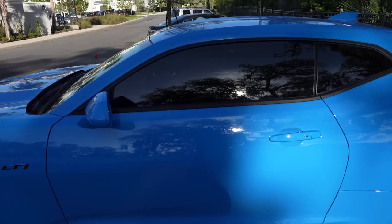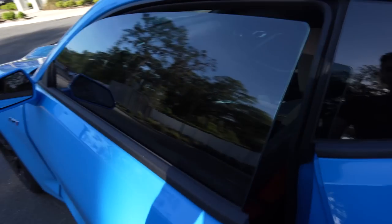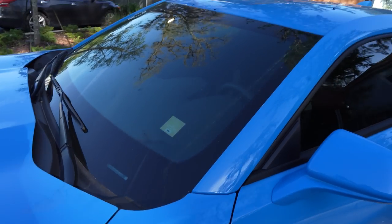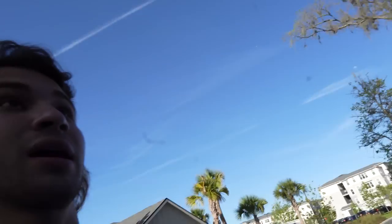This car did come with a factory tint as well, which is kind of weird. Usually they tint up the windows, but you can see it right here — it looks a lot darker than what I have on my Mustang, so it's definitely below 35%. And I think I have a windshield tint as well on this car straight from the factory, which is super uncommon. I don't even think any auto manufacturer does that, but for some reason my Chevy dealer did.